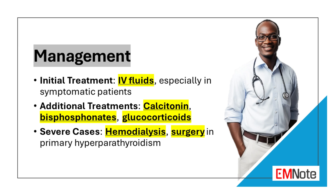The management of hypercalcemia depends on the severity of the hypercalcemia and the presence of symptoms. Initial treatment for hypercalcemia is intravenous fluids. Asymptomatic patients with mild hypercalcemia can often be managed conservatively with observation and treatment of the underlying cause. Patients with symptomatic hypercalcemia require more aggressive treatment, beginning with intravenous hydration with normal saline, which promotes calcium excretion by increasing urine output.